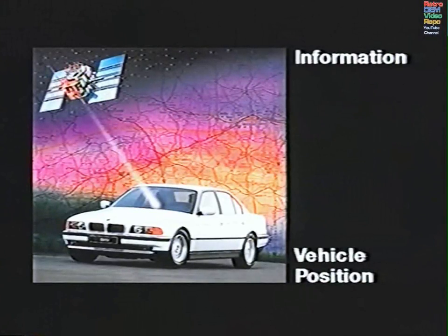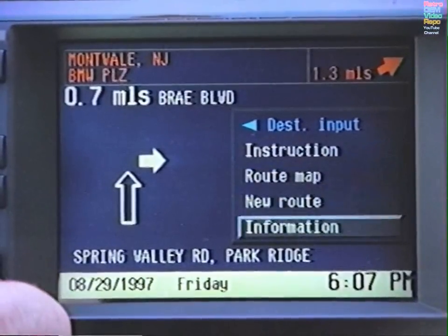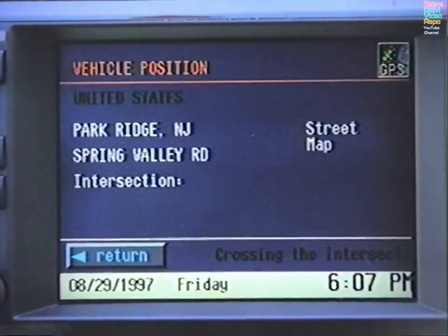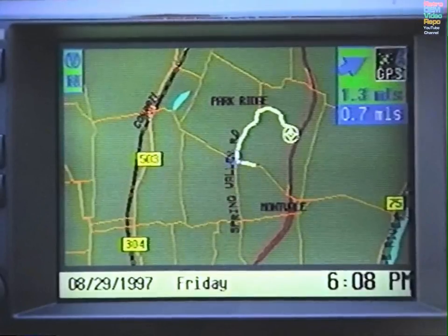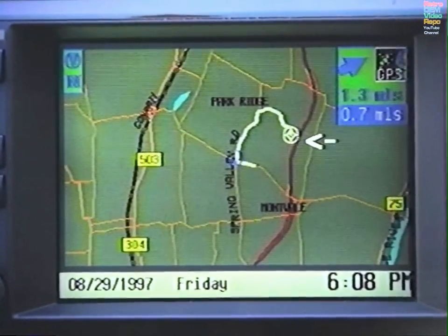To get a visual idea of your current location, select Vehicle Position on the Information menu, then select Street Map. A map will be generated on which your car appears as a flashing blue triangle in a circle, your route as a white line, and your destination as a white target symbol.